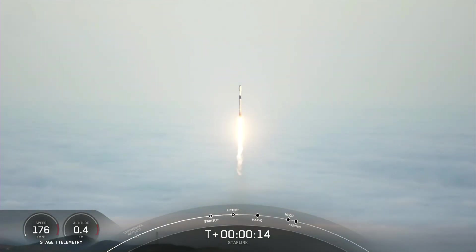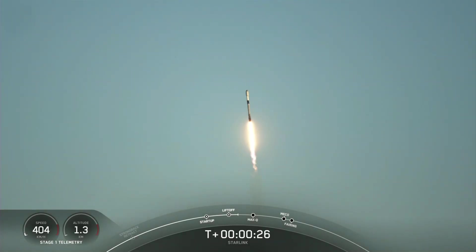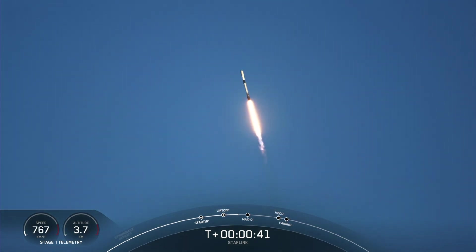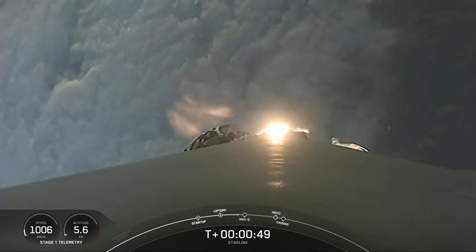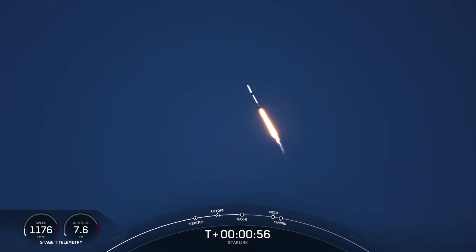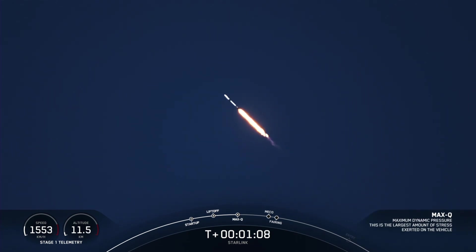Vehicle is pitching downrange. Stage 1 chamber pressure is nominal. At T plus 30 seconds, Falcon 9 has successfully lifted off from Vandenberg Space Launch Complex 4 East at 6:40 a.m. Pacific time. Falcon 9 is supersonic.